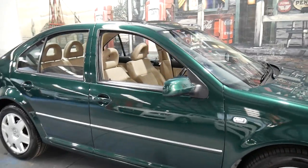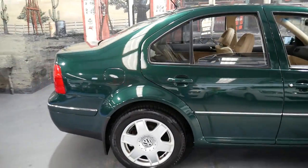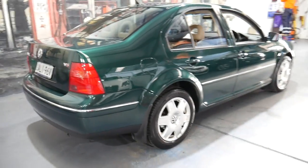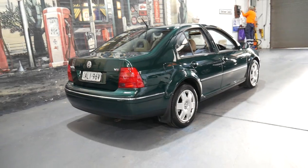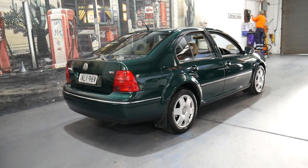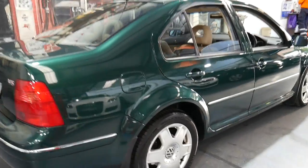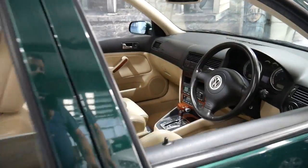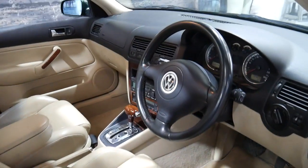This little Volkswagen Bora is in immaculate condition. It's got a fantastic logbook service history and two remote keys. It's even registered in New South Wales until December 2017 and has the original number plates from brand new. It's got Pirelli tires all round and it's dark green with beige leather interior and wood grain.